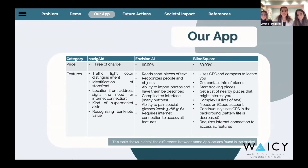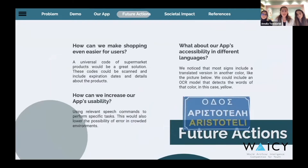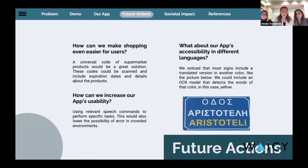As developers of Navigate, we admit there is plenty of room for improvement. We have already brainstormed some ideas for the future. Firstly, we can make shopping even easier by introducing a universal code of supermarket products, such as by colors or specific barcodes. Furthermore, we could increase usability by using speech commands to perform specific tasks. We could also improve accessibility in different languages using an optical character recognition model that detects words written in a specific color.